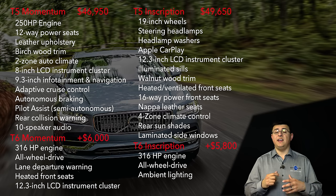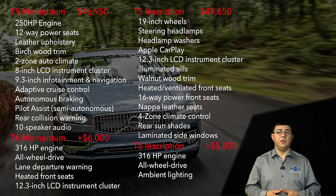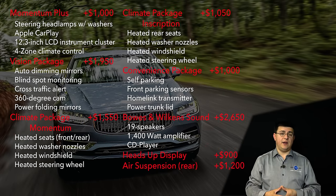Once you're in the Inscription trim you can add the leather dashboard and leather doors for an additional thousand dollars. That means for just about fifty thousand dollars you can buy a Volvo with one of the best interiors in this segment. It is of course easy to get carried away with options in the luxury car segment.